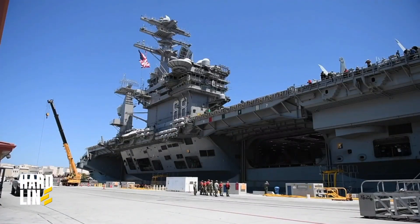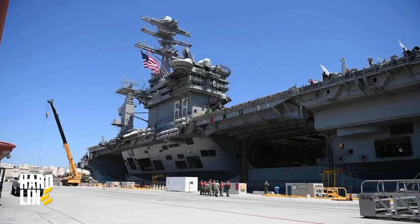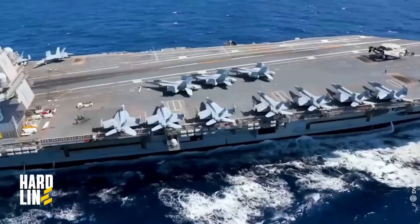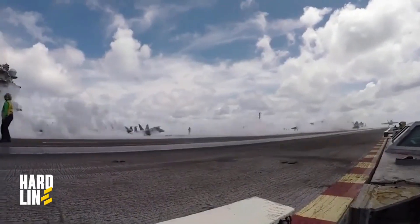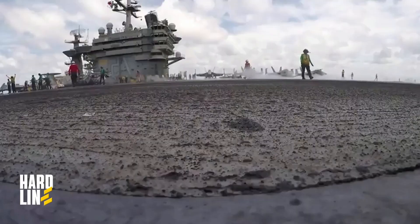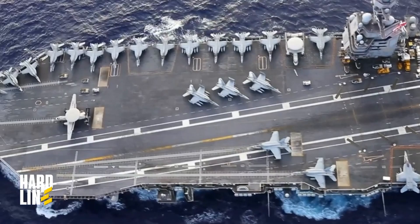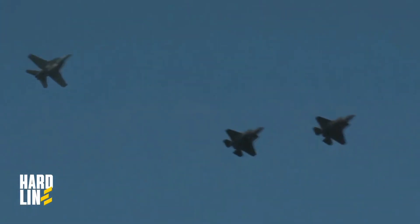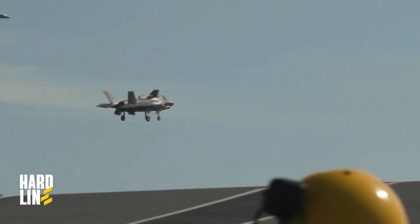Gerald R. Ford, also known as CVN-78, is the lead ship of its class, named after the 38th president of the United States. The carrier was designed to be a perfect floating platform for the U.S. Navy's aviation assets, enabling them to be deployed anywhere in the world, reducing reliance on military bases. The ship's impressive air wing can accommodate up to 90 fighters, helicopters, and drones, conducting hundreds of flights daily, and includes cutting-edge aircraft like the F-35 among others.